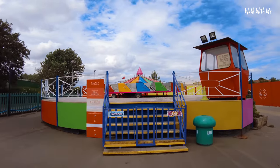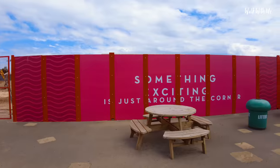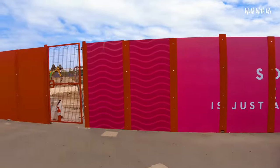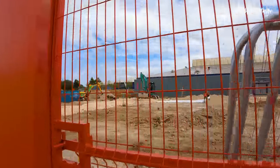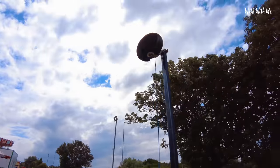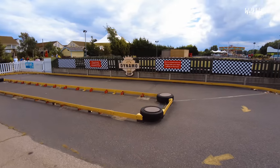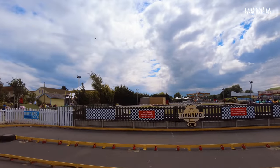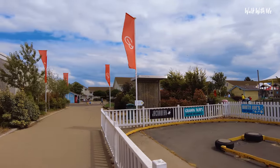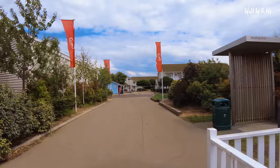This ride is not open either, which is a little bit of a shame. Something exciting is coming here - I wonder what they are building. Let me know in the comments. Look at the speakers - they look so old and rusty. It's a little bit of a shame that you pay all this money to come to Butlins and then you have to pay extra to go on the go-karts - seven quid, especially if you've got quite a few children. It's quite a lot of money.